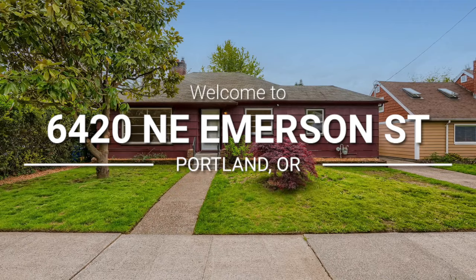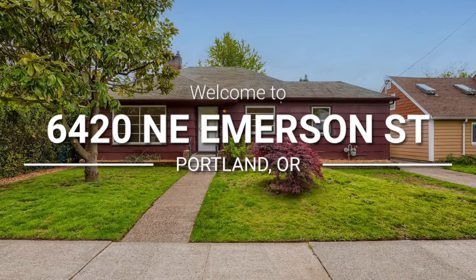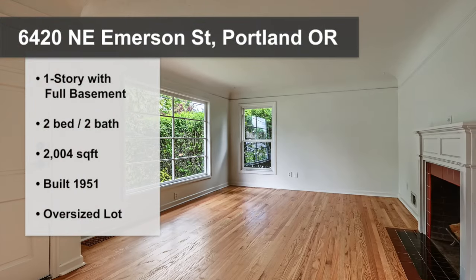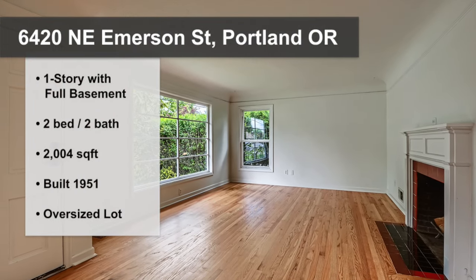Welcome to 6420 Northeast Emerson Street in Northeast Portland, Oregon. If you're looking for a home, this classic mid-century ranch may be perfect for you.